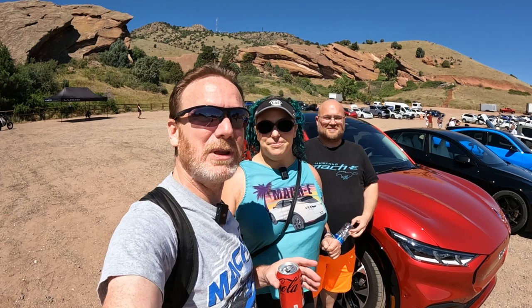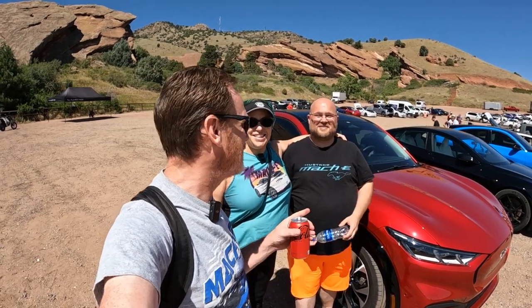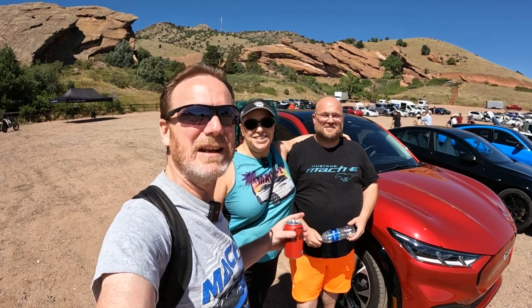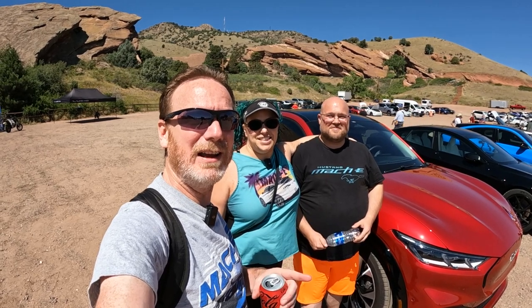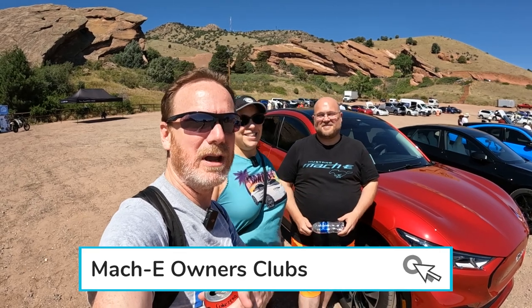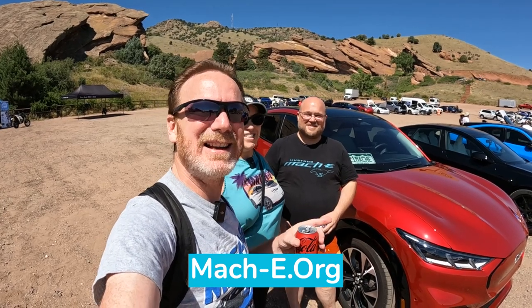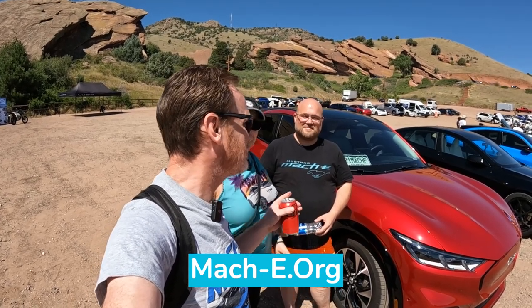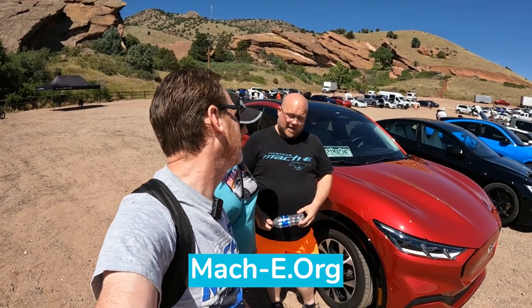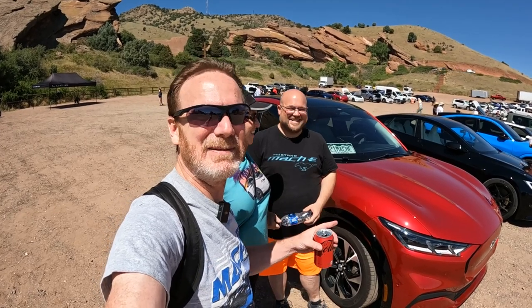We are here with a bunch of people. This is Bob. He's in the Colorado Mach-E Club with us, and we're doing meetups and stuff like that. Check your local area, and of course check Mach-E.org. He joined us today to check out this event. This is his Rapid Red Mach-E.